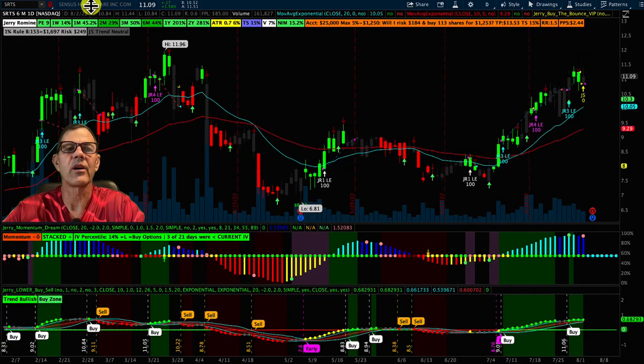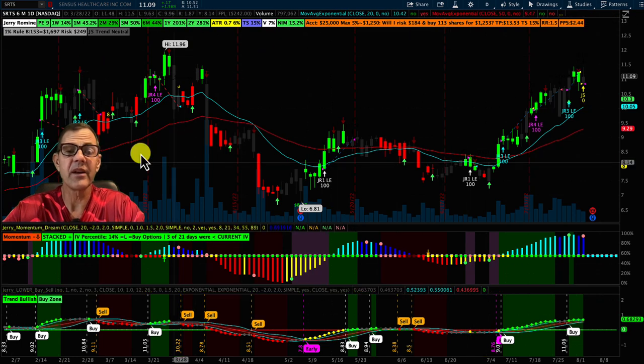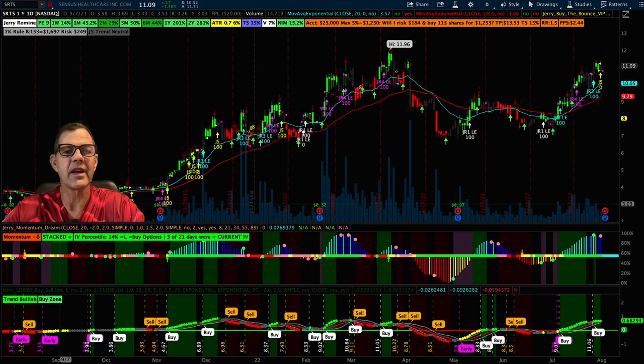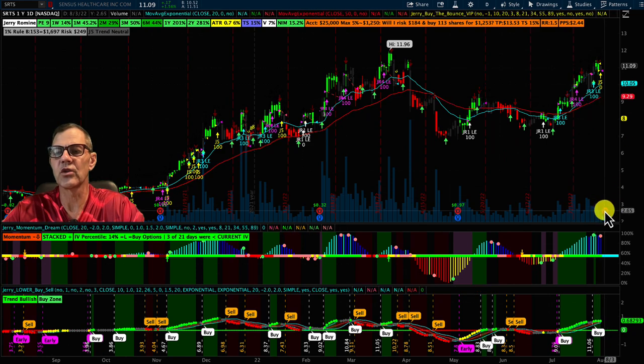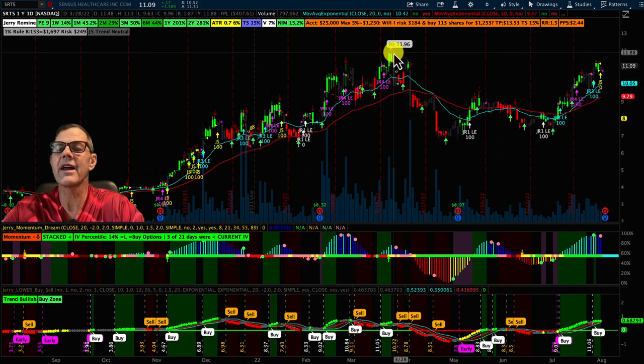Next up, we have Sensus Healthcare. Looking at the percent change bar, they have a PE of roughly 9. In one week they're up 14%, one month 45%, three months 50%, and over one year a whopping 201%. On the one-year chart, they've got a nice steady upward trend. They are also reporting earnings on Thursday after the bell, so this is one to watch — if it closes over $11.96, that's going to be a breakout play.